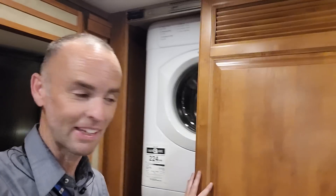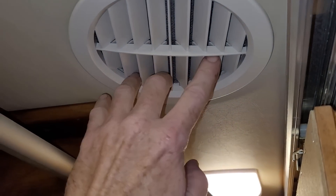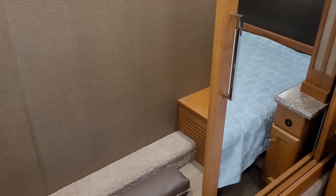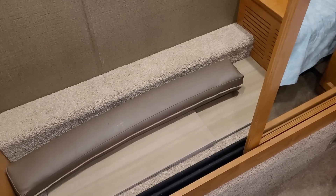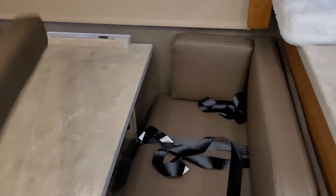The closet is a pretty ample closet. You can have motion-detector lights, have them on all the time, or turn them off. There's an AC inlet in the closet that takes air from inside to keep the air from getting stale. This cushion is part of the bed setup for the dinette. All right, that was the inside tour of this 2019 Tiffin Allegro Red that we rebuilt from a very bad situation.